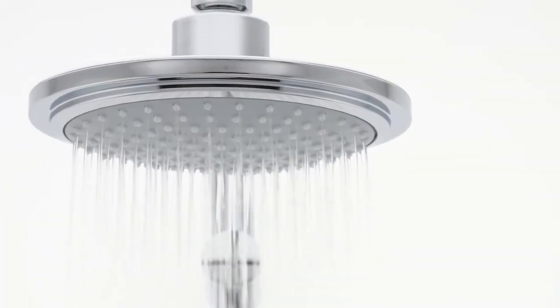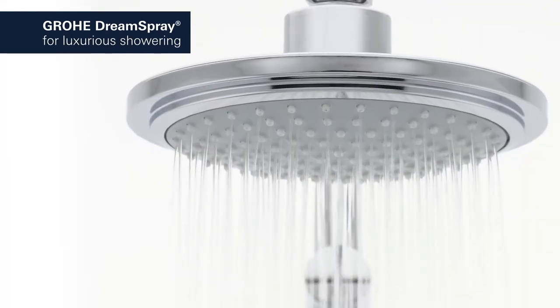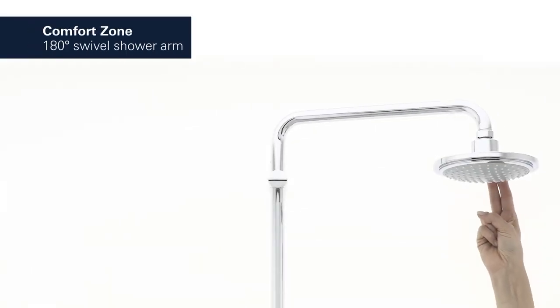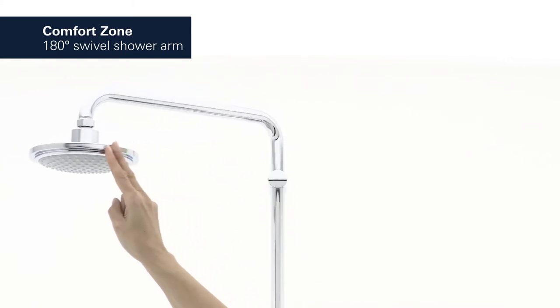Grower Dream Spray ensures a balanced flow of water from all nozzles so you can enjoy our rain spray sensation on your skin, and the arm swivels through 180 degrees to give you all the flexibility you would expect from a luxury shower.